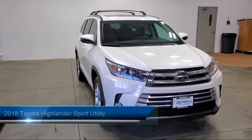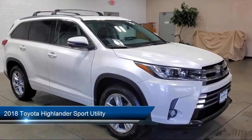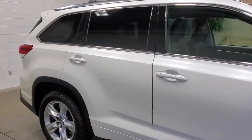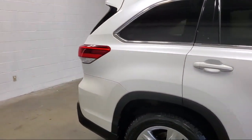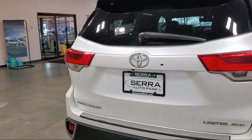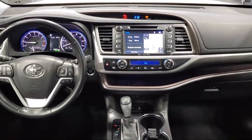It comes equipped with navigation, auto high beam headlamp control, roof rack, garage door transmitter, outside temperature display, third row seating, keyless entry, heated front seats, ventilated front seats, rear view camera, and has less than 55,000 miles on the odometer.